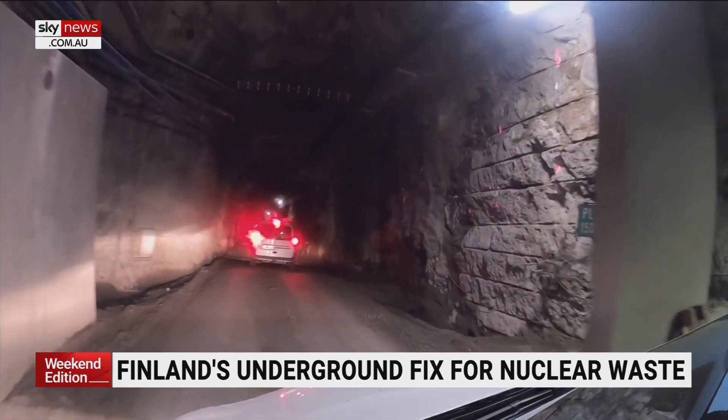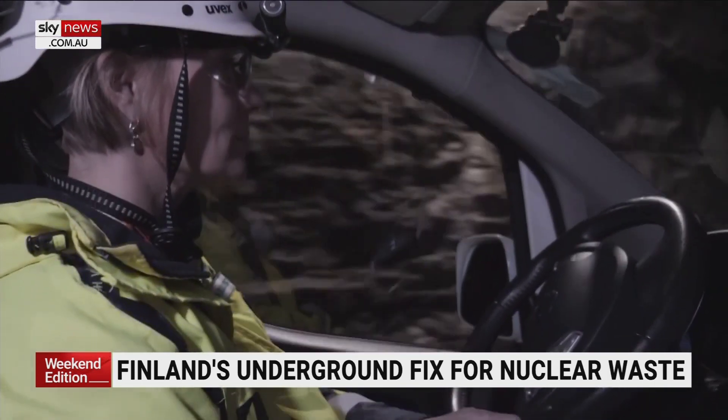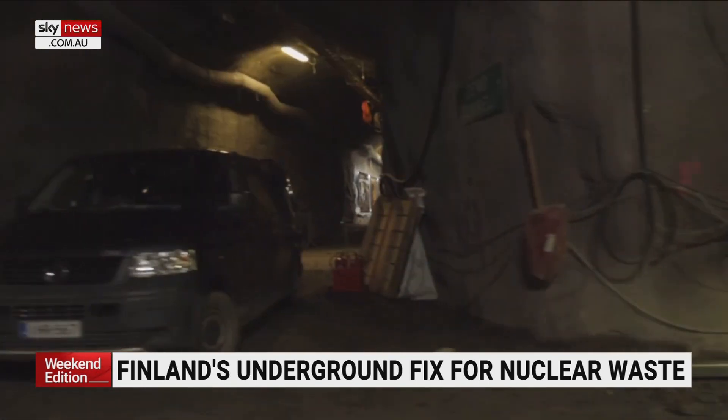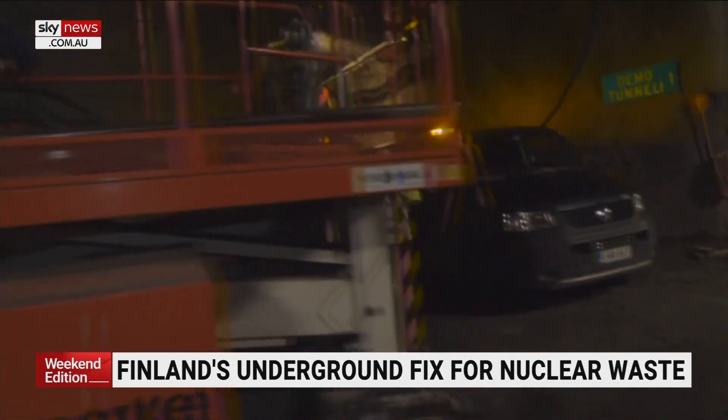Now, for the first time anywhere in the world, they're going to bury it more than 400 metres underground. The bedrock is 1.9 billion years old, and studies suggest it's an ideal nuclear tomb.